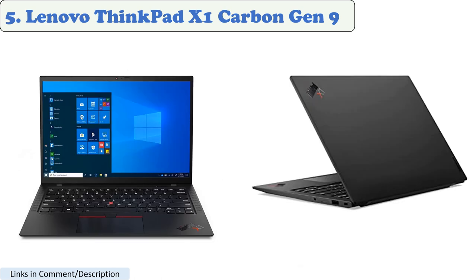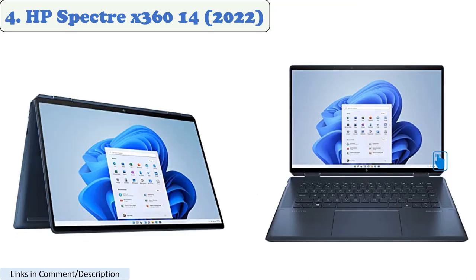The ThinkPad X1 Carbon Gen 9 also has a 14-inch IPS display with a resolution of 1920x1080 pixels. The display is bright and clear, and it has wide viewing angles. It runs on Windows 10 and has a battery life of up to 17 hours, making it a good choice for both work and play.